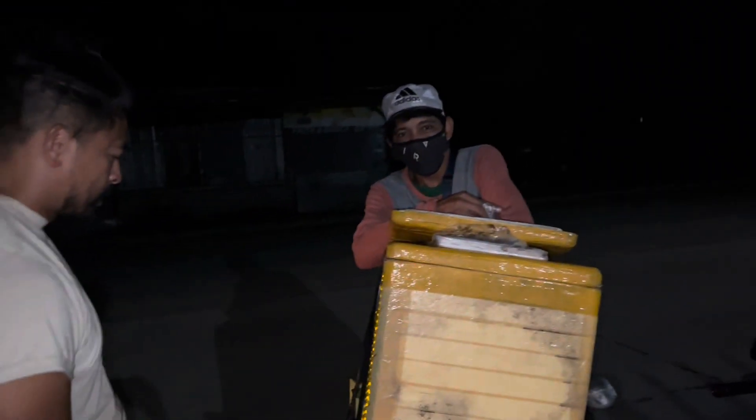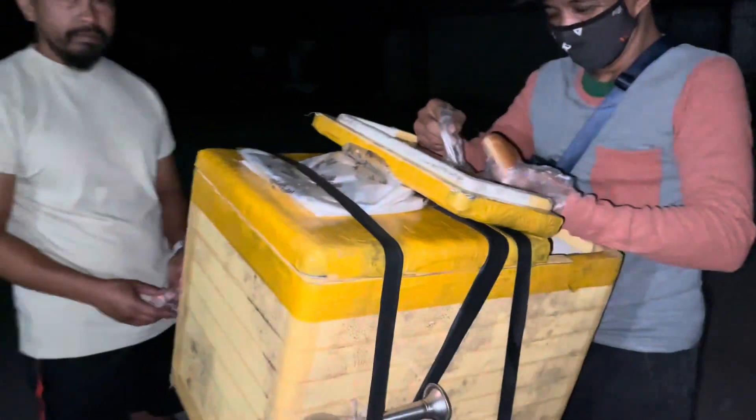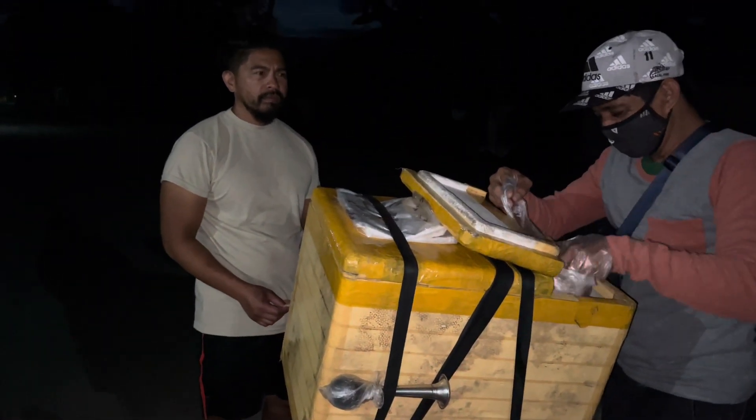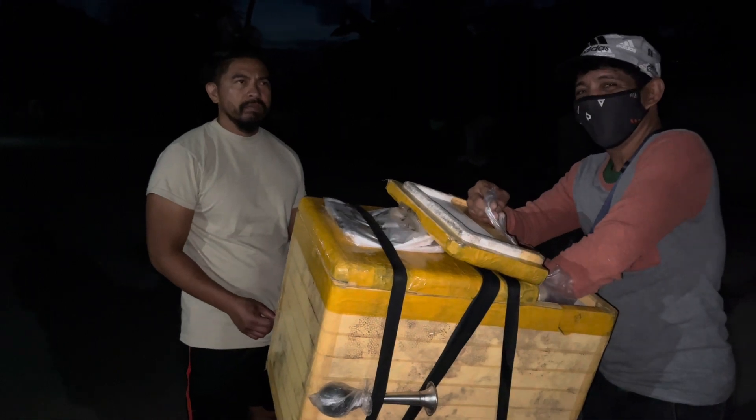Alright guys, we are starting our day early having some pan de sal by the side of the road. It's two piso per little bread.